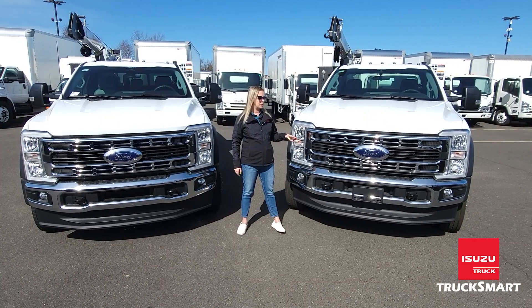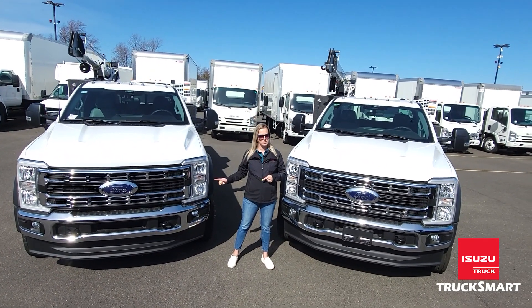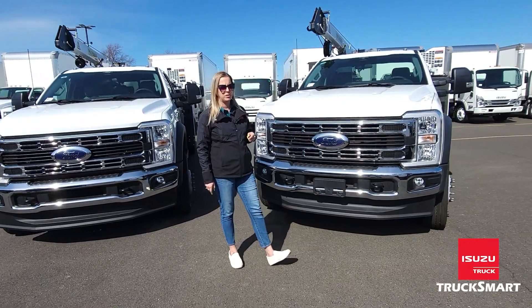The payload on this is about 7,000 pounds, compared to the almost 4,000 pounds you would get on the Ford F550. They are powered by the 6.7 liter diesel turbo engine.